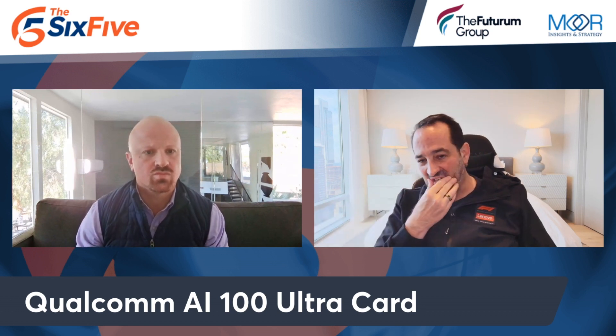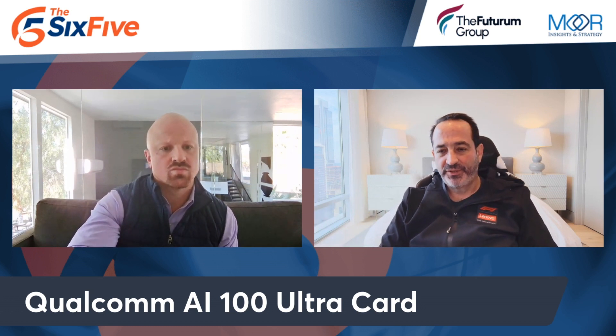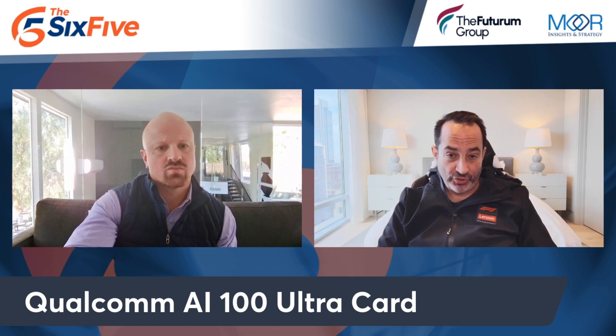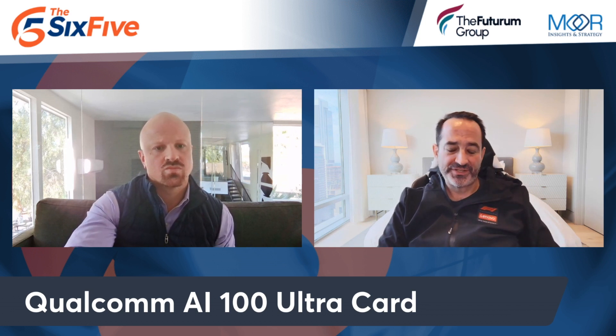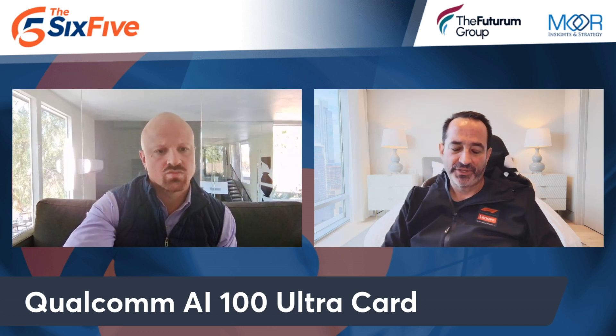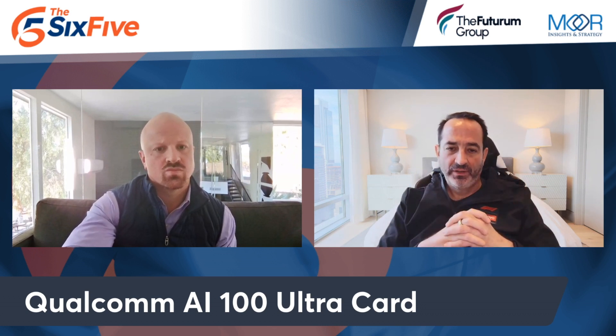Everybody knows HPE — very successful on the edge, very successful in high performance computing. And they are offering AI training as a service, which I'm still awaiting details on pricing and GA. They had acquired a company called Cray, who is a leader in highest performance supercomputing. And then Cerebras is this wafer-scale chip — literally the size of the chip is nearly the size of a wafer. And they don't just sell the chip, they sell the entire system.